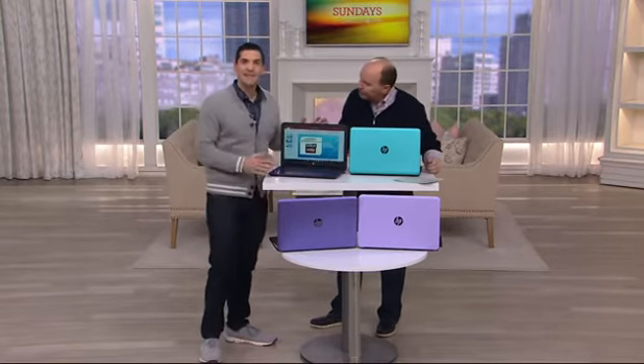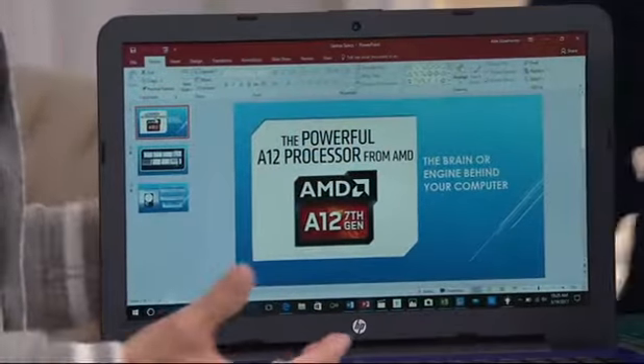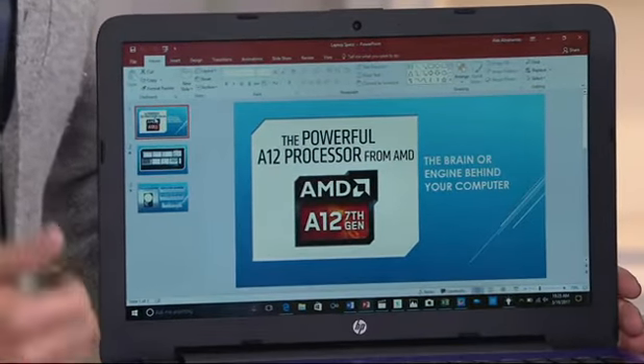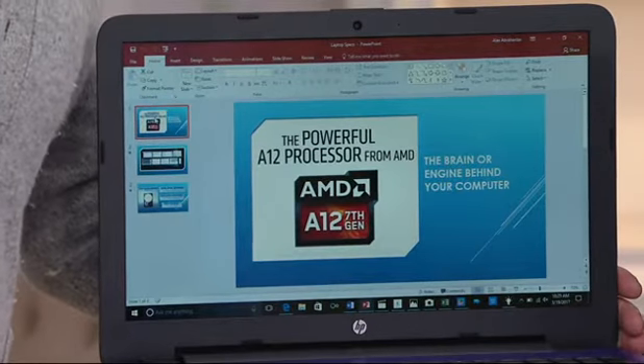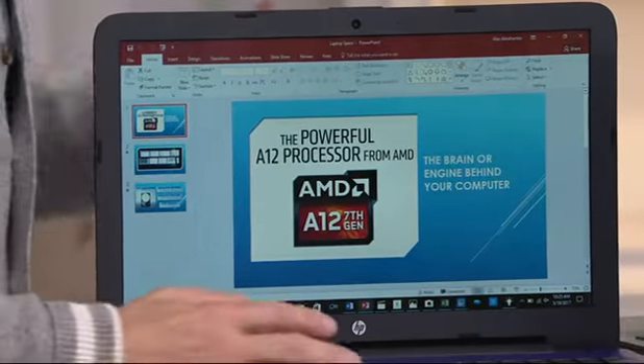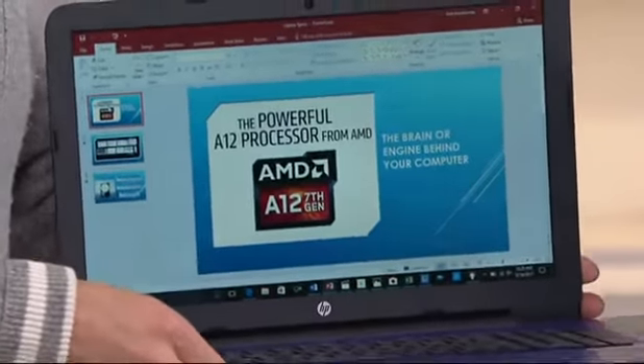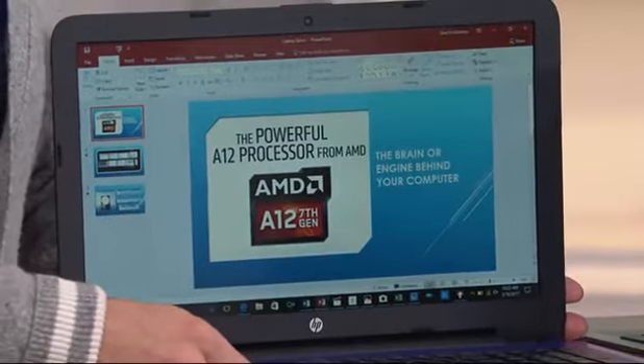You're talking about that AMD A12 processor. I can't stress enough how powerful that is. The processor is the engine — it's the brain behind the machine. When you're looking at purchasing a computer, you want to look at three things: processor, RAM, and storage. This computer has it all in a 15.6-inch HD display that's less than 5 pounds.